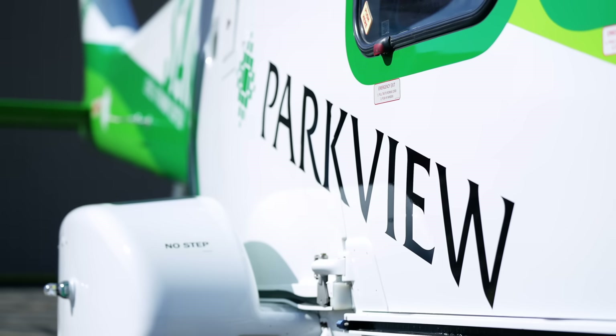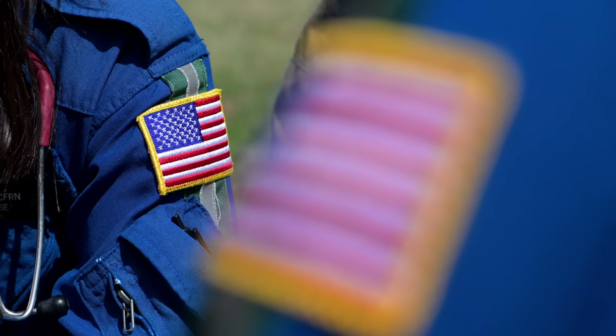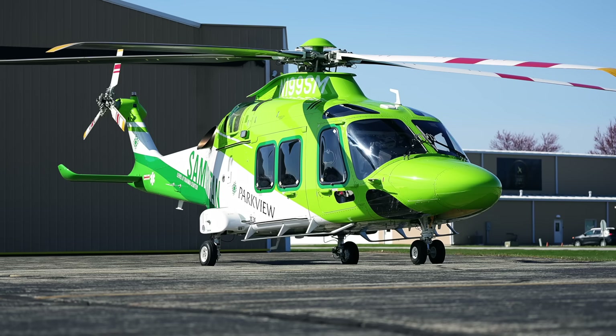My name is Stacy Gilbert. I'm the manager for Parkview Samaritan Flight and EMS, and we are at Parkview Regional Medical Center in Fort Wayne, Indiana. I run the daily operations of the program from our two helicopters to our six ambulances.